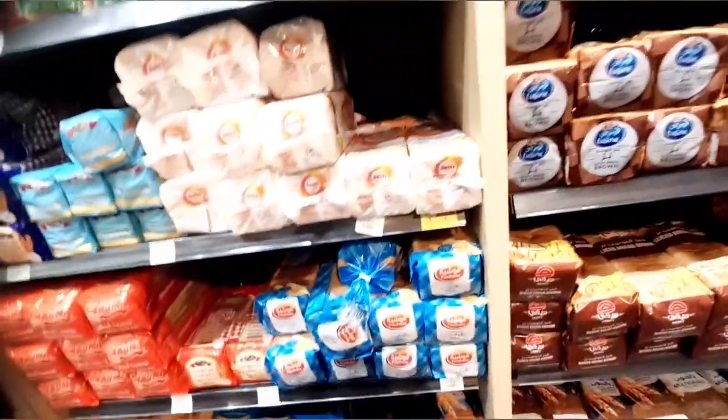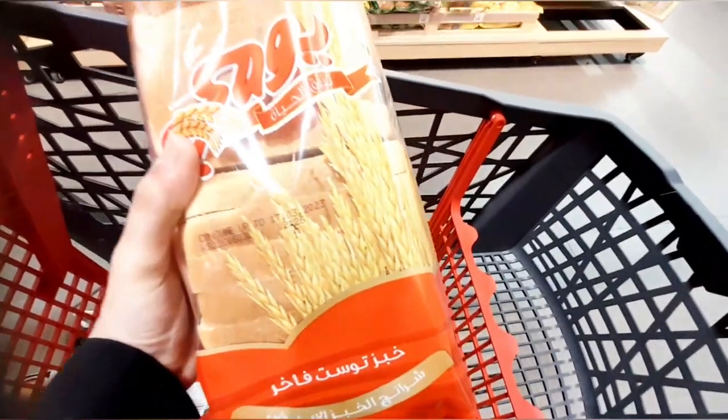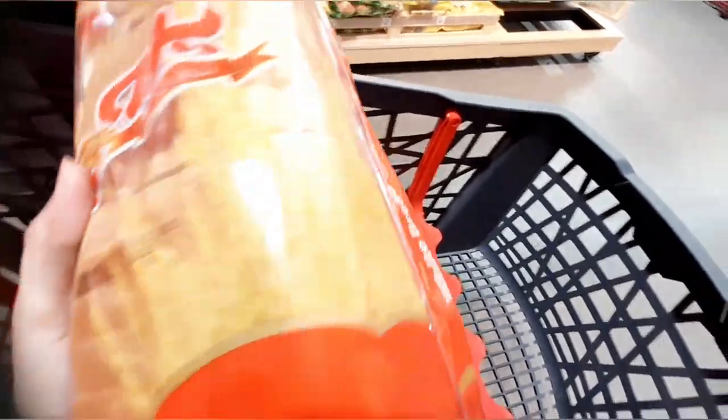Hi everyone, welcome back to my channel. Today's video is about the Ramadan shopping, day 22. We are going to shop and I have uploaded both the clips of two days. This is bread for sandwiches or any recipes.